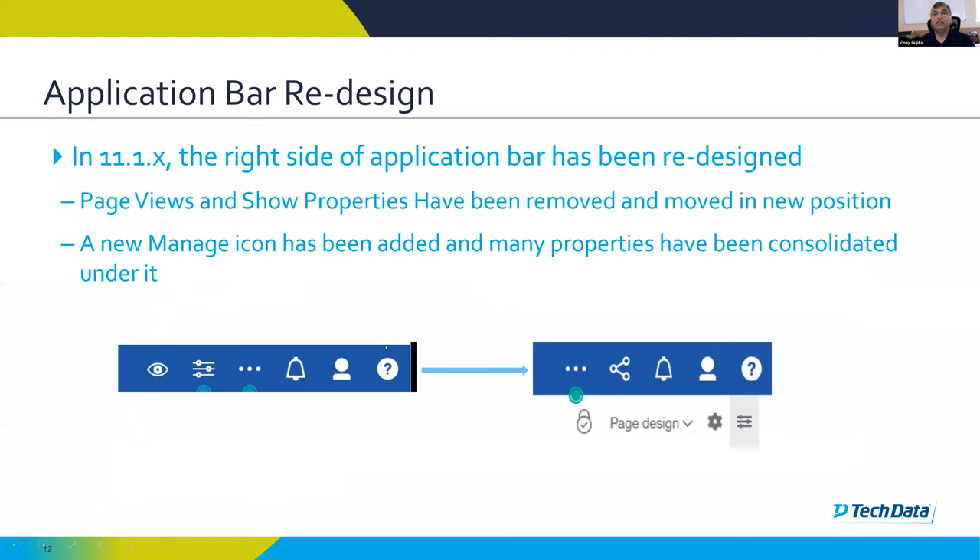The application bar — the blue bar on top — has also been redesigned. In 11.0, there was a page views icon, like an eye, to indicate page views. In 11.1, that has been moved into a dropdown menu where you usually see 'Page Design,' allowing you to change the view. The reason: in 11.0 if you changed the page view, there was no indication on the page of which mode you were working in — page design, page preview, or page structure. In 11.1, once you select a mode, it keeps showing at the top so you always know which mode you're in.